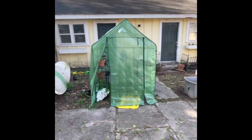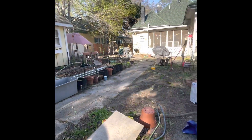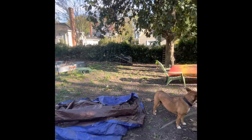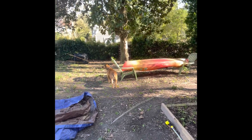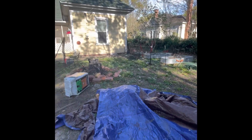Right now it's a big mess with lots of little projects in progress, but I've got a vision. And that's the April 1st, 2023 tour of my backyard and soon-to-be garden.